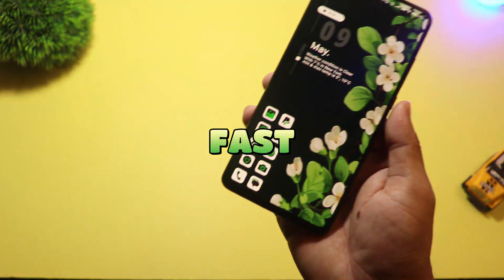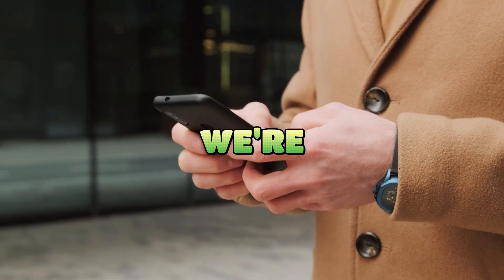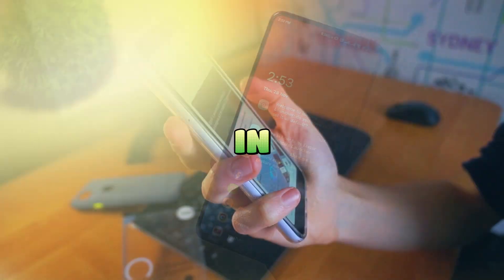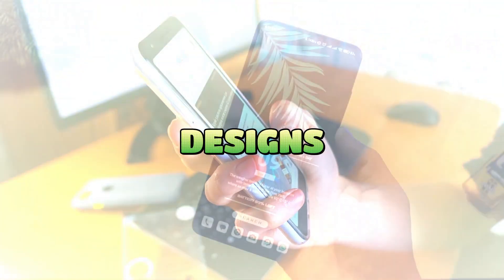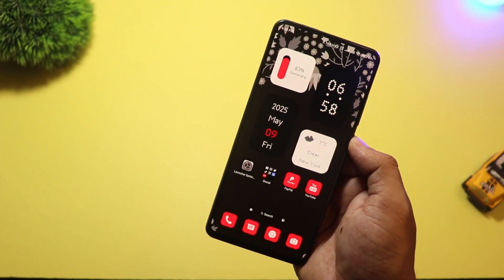Looking for a clean, fast, and clutter-free Android experience? In this video, we're diving into the top five minimal Android launchers you should try in 2025. From bold designs to smart features, let's find the perfect setup for your device. Let's get started.